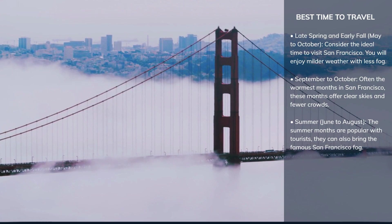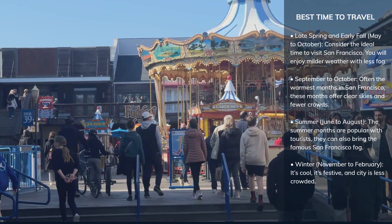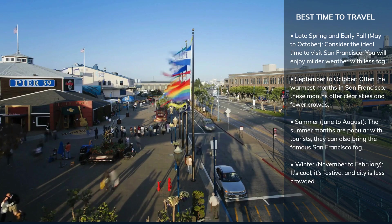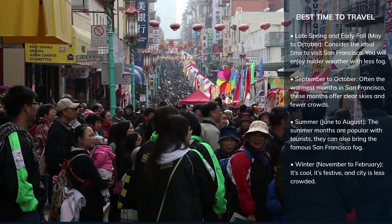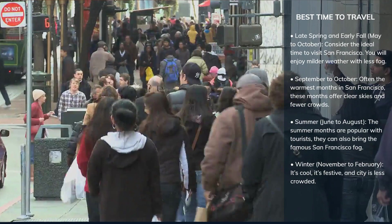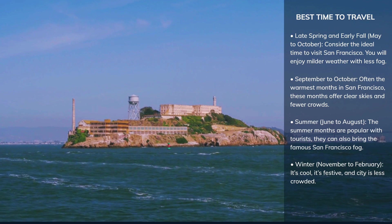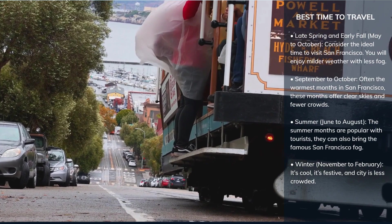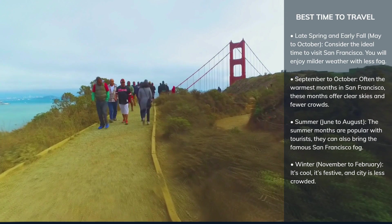If you don't mind cooler temperatures and the occasional rain, winter can be a great time to visit from November to February. The city is less crowded and you can enjoy the holiday decorations and festivities. Check the local event calendars before booking your trip — festivals, parades and cultural events can add a unique flavor to your visit but can also mean more crowded attractions and higher accommodation prices. Regardless of when you visit, it's wise to book your accommodation and tickets to popular attractions like Alcatraz well in advance. Choosing the right time to visit San Francisco can truly elevate your experience, whether you are seeking clear skies, fewer crowds, or the chance to participate in unique local events.